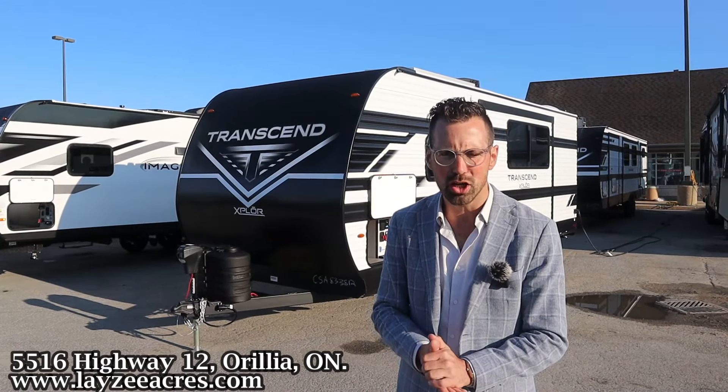One big bonus to the 22RBX over the old 22RB is we get an outside kitchen. Check this out — two cubic foot electric fridge. We've also got a fancy little griddle that slides out in through here. We're literally cooking with gas. We have another receptacle here, so maybe you put that tabletop there, get the ice maker going.